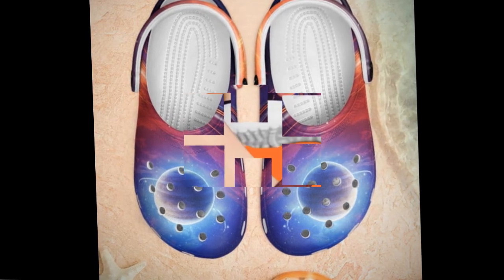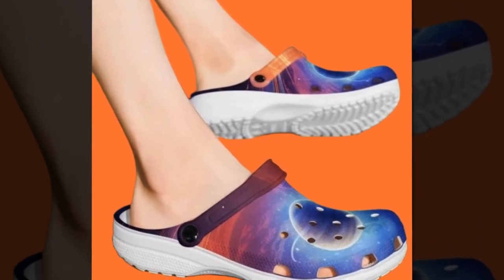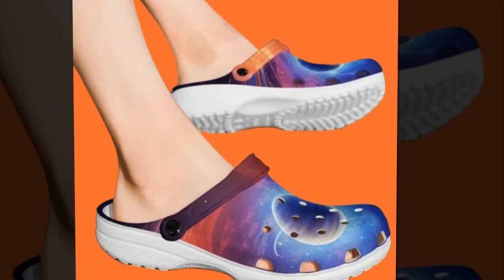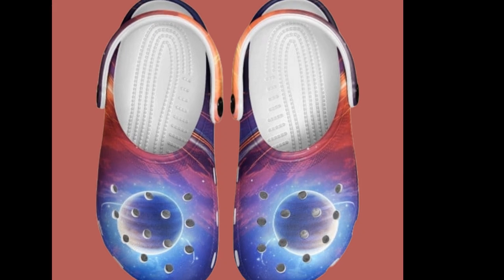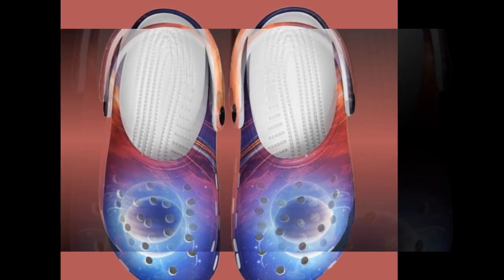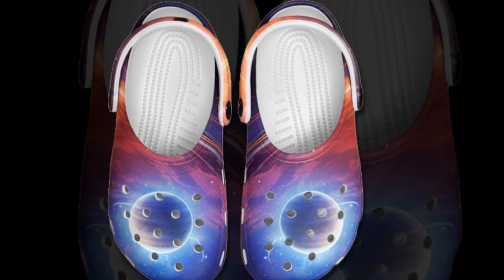If you like the product, you'll find the product link in the description and comment section. Crocs are known for their comfort and functionality, but these galaxy-themed clogs take things to another level. Unlike plain colored options, these really stand out with their cosmic vibe. Plus they've got all the benefits you'd expect — lightweight, waterproof, breathable, and incredibly durable. Whether you're at home, running errands, or on a casual outing, these clogs fit perfectly into any situation. It's rare to find footwear that looks this good and performs even better.